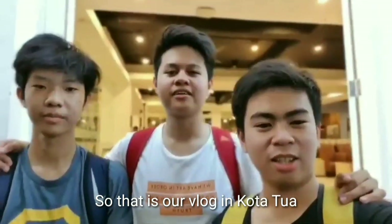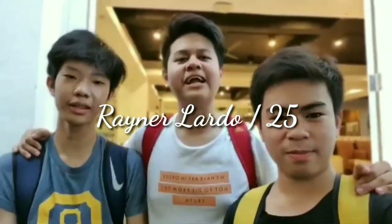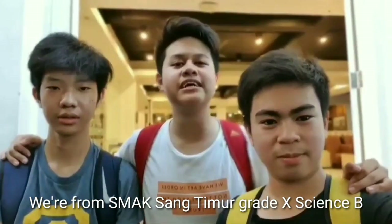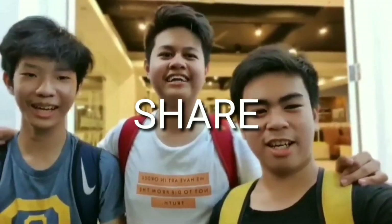So that's it for our vlog in Kota Tua. My name is Raina, my name is Mario. We hope you guys enjoyed our vlog. We are from Ehernalaga, Sang Timur, Gretchen, Sai, and Ubi. Don't forget to like, subscribe, and share. Thank you!